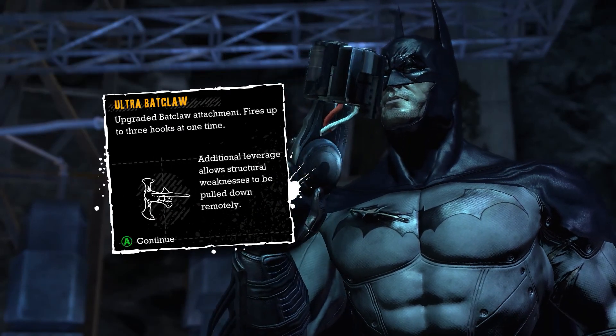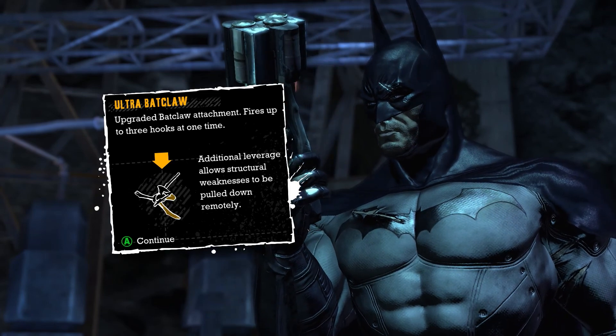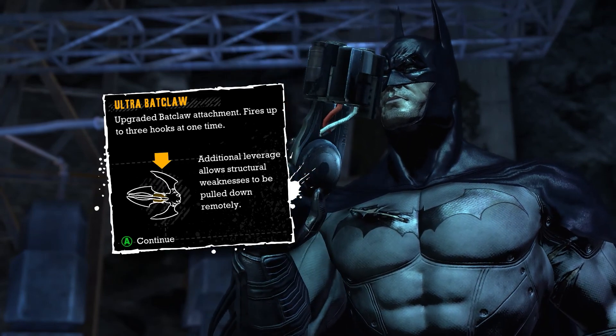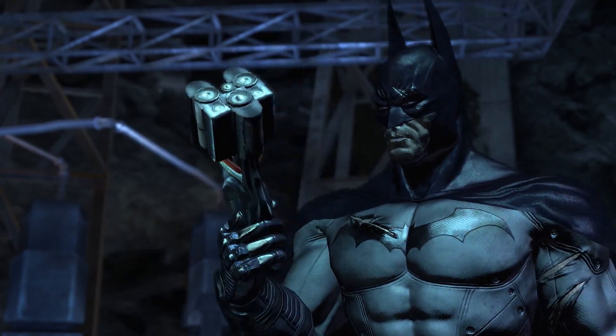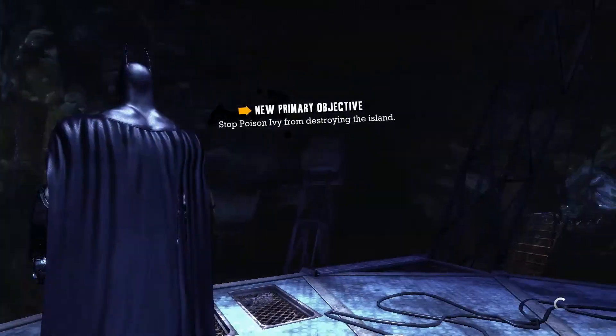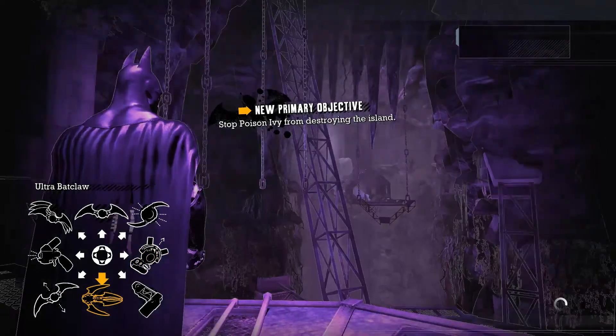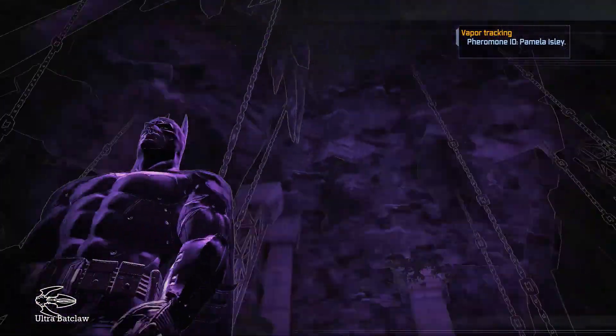Ultra Batclaw! Additional leverage while structural weakness is to be pulled down remotely. Cool. Because it's ULTRA! Alright, how do I use this thing? So I'm gonna have to use this?